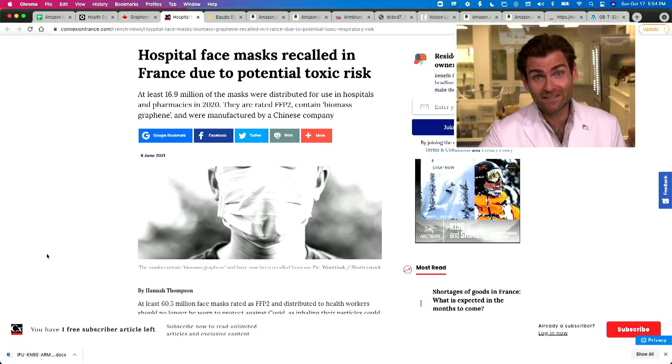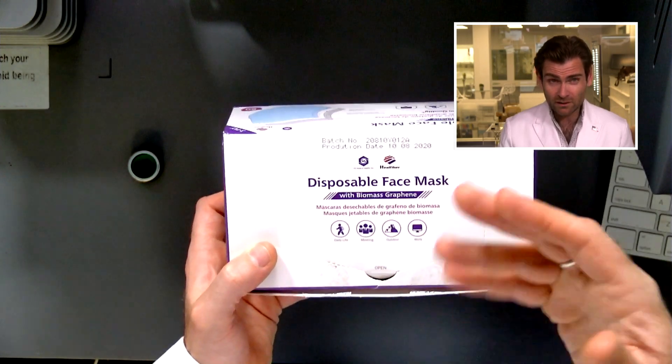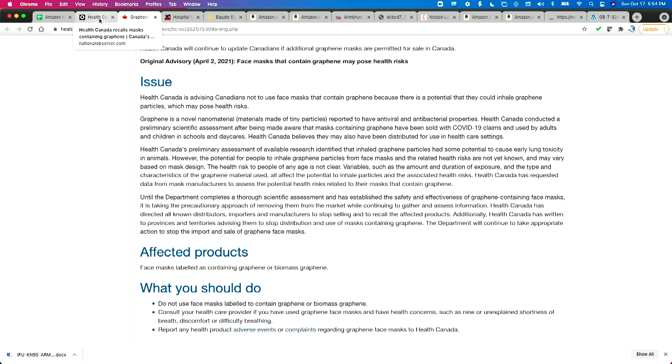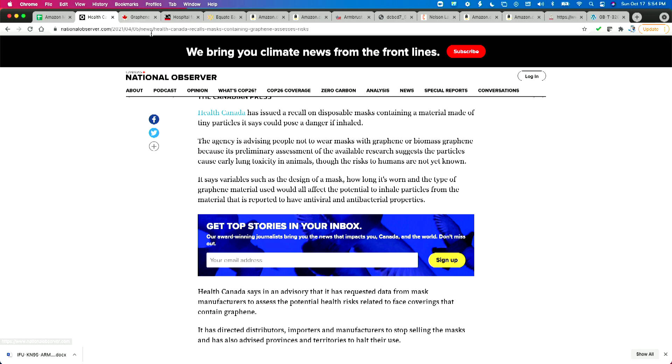Hey everyone, welcome back. We're testing every single mask on Amazon, including ones you can no longer buy because they've been recalled. We got some masks today that contain biomass graphene, which was used as a marketing promotion. The Canadian and French governments found that available research suggests the particles can cause early lung toxicity in animals, though the risks to humans are not yet known. The technology was supposed to do something, but it turns out the tiny particles can get inside you and cause serious harm.